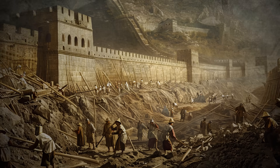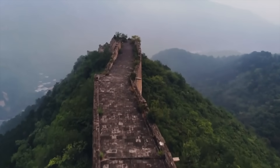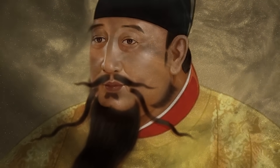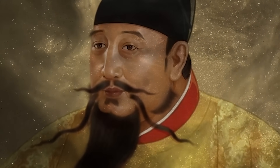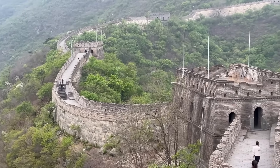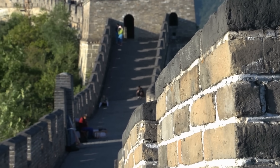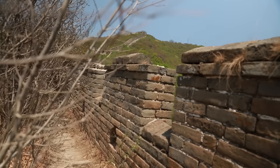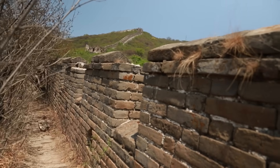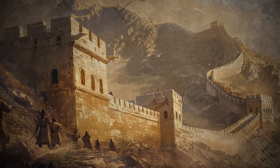As we delve further into advancements in construction materials and techniques used for the Great Wall, the Ming Dynasty emerges as a period of significant evolution. During this era, the use of bricks and stone slabs became prevalent, enhancing the wall's durability and resistance to weather conditions. The uniform size and shape of the bricks simplified the construction process — easier to handle and lay compared to the irregular stones used previously — speeding up construction and contributing to the overall structural integrity of the wall.